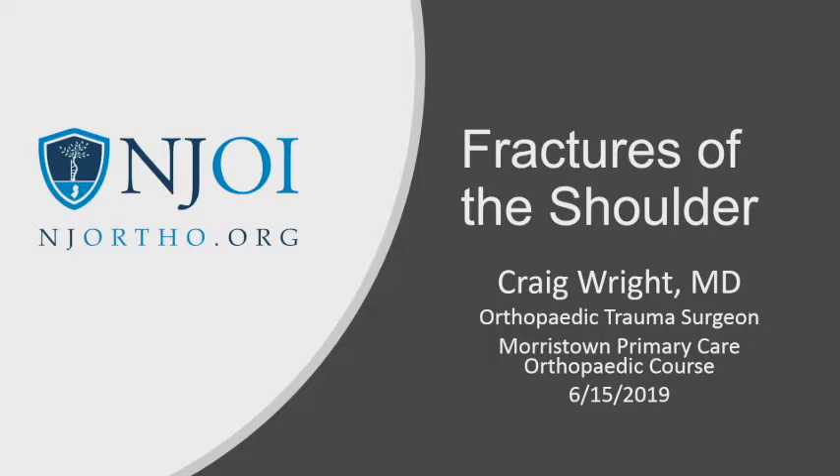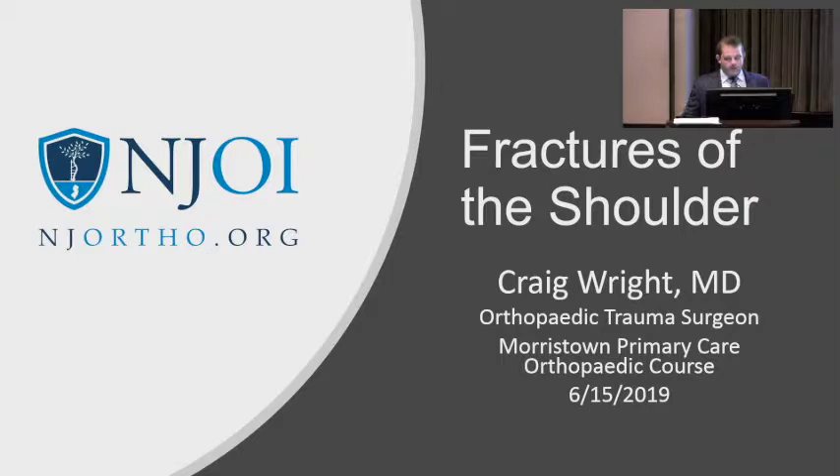I'm Craig Wright, I'm an orthopedic trauma surgeon. Basically what that means is that I treat a lot of fractures. I take a lot of ER calls, so that's mainly what I do.